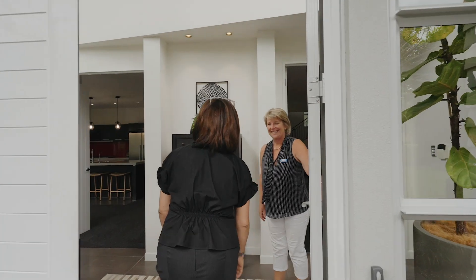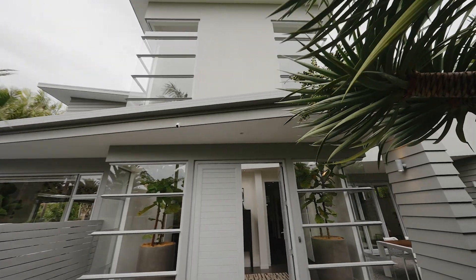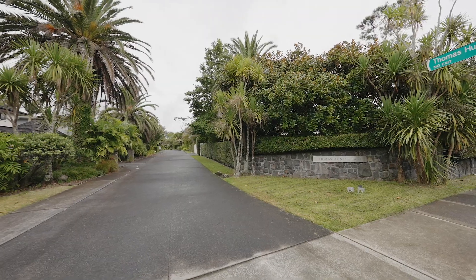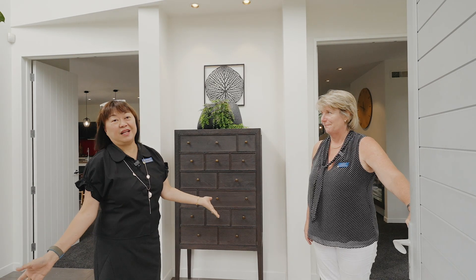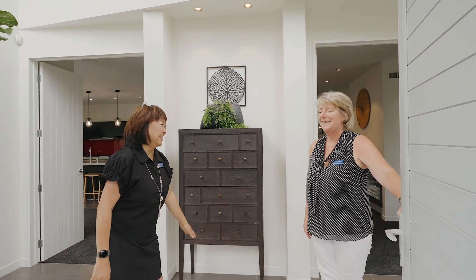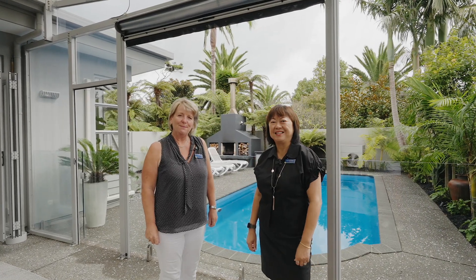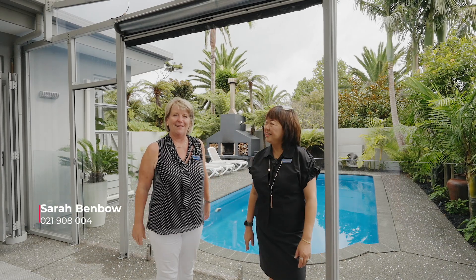Welcome! Hello Sarah! Oh isn't this gorgeous? This really is a beautiful home. It's Thomas Hunter Lane — the prestigious address. And this is a fabulous subdivision, and this is where you want to be. Hi and welcome to number three Thomas Hunter Lane in Greenhide. I'm Sarah. Hi and I'm Annie. And yes, what a gorgeous property.